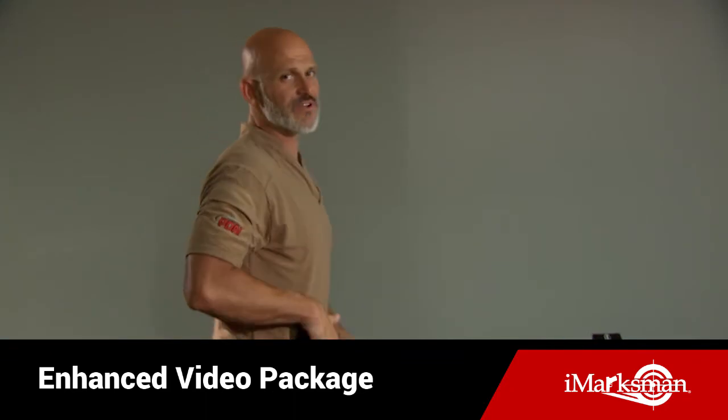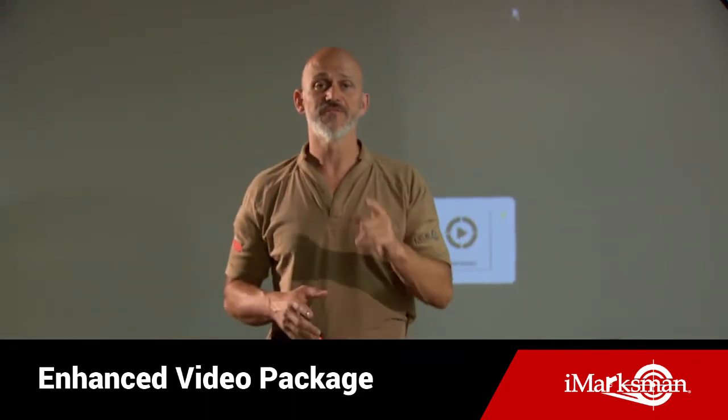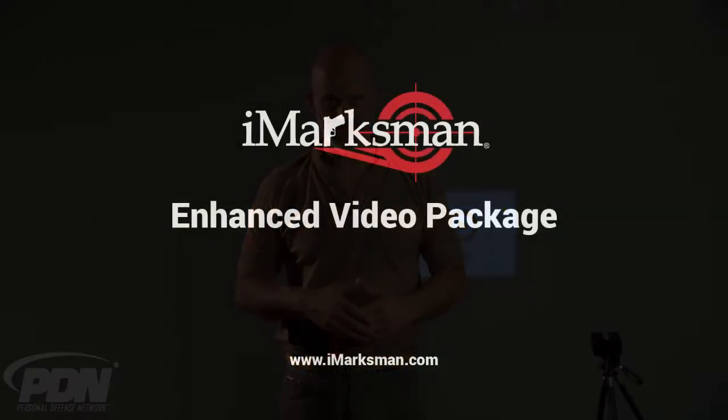So this is the beauty of branching video — the enhancement package for the iMarksman dry fire training software.